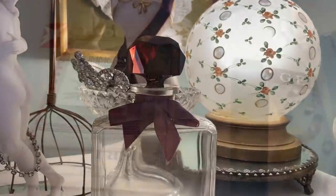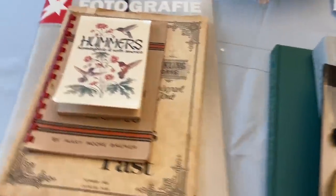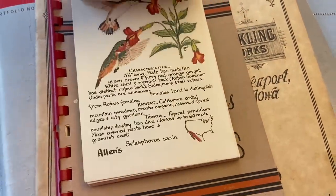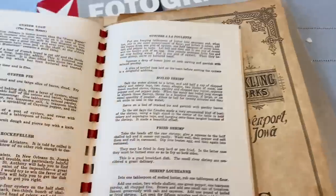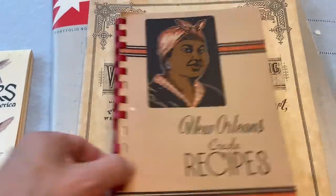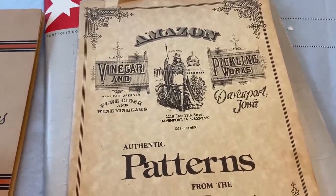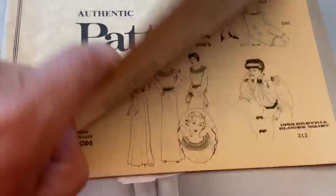I bought several books at the church rummage sale today. I got one called 'Hummers: Hummingbirds of North America' — the paper, the font, and the illustrations really remind me of the Country Diary. Then 'New Orleans Creole Recipes' by Mary Moore Bremer — boiled shrimp, oyster pie, fish bouillabaisse, onion soup, shrimp gumbo, filet — it just sounds amazing. And this interesting one: 'Amazon Vinegar and Pickling Works' from Davenport, Iowa — pure cider and wine vinegars, authentic patterns from the past — a Summer 1988 catalog, and it was four dollars.